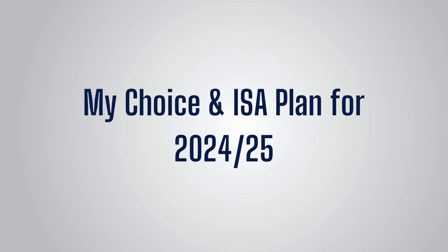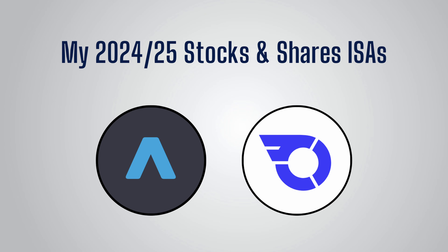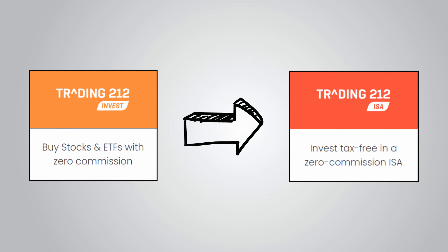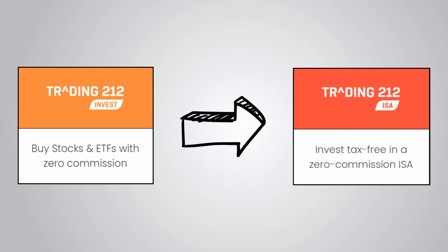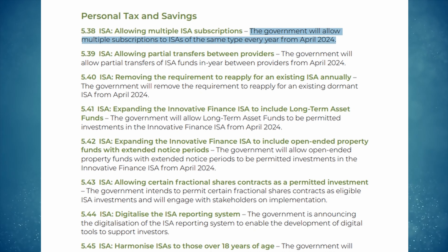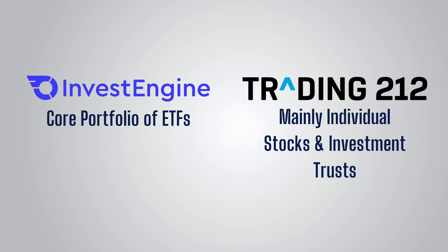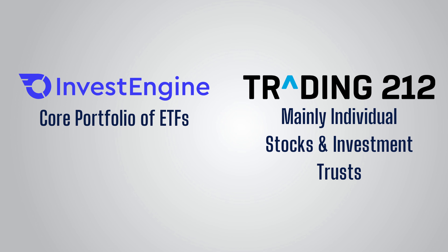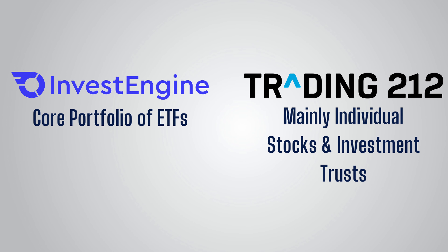Before bringing the video to an end, I said I'd quickly go over what I'm planning to do. I'll be taking advantage of the new ISA rules and opening an ISA with both InvestEngine and Trading 212. I currently use both of these platforms anyway and I'm super happy with them. I have been forced to use the Invest account rather than the ISA on Trading 212 as I had been contributing to an InvestEngine ISA this tax year, so it is great that I'll now be able to have ISAs on both of my favourite platforms. I like to separate my core portfolio of ETFs on InvestEngine from my more hands-on individual stock investments on Trading 212 — InvestEngine keeps me disciplined by limiting my core portfolio to ETFs, and it works better in my mind to have that ETF portfolio held separately.